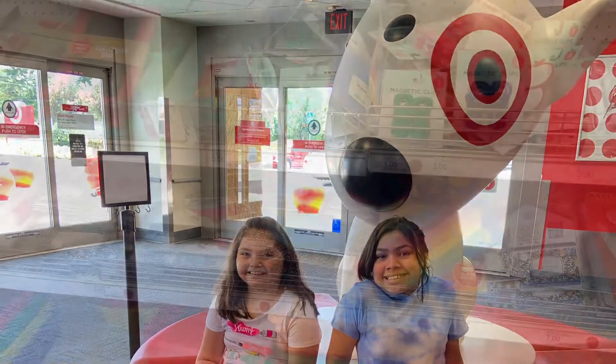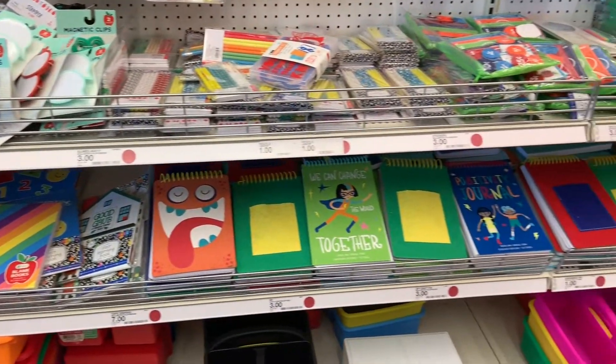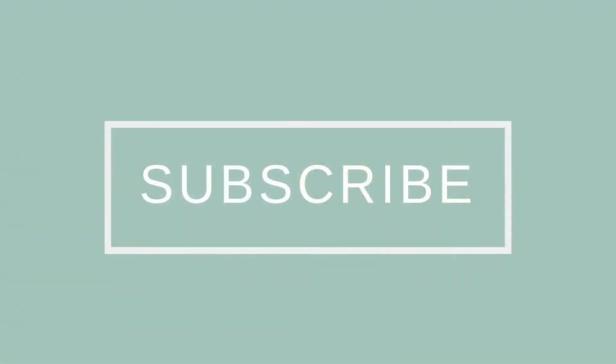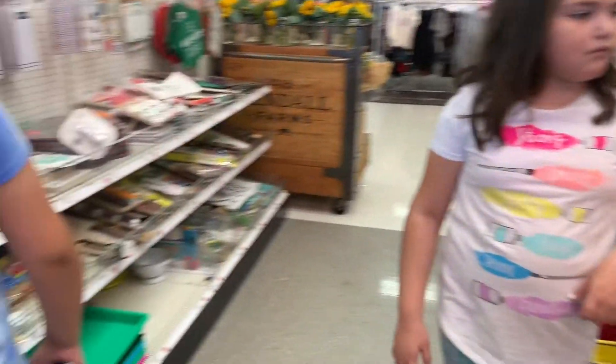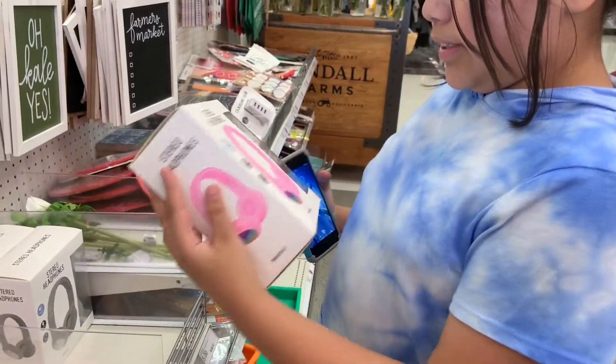Hey there, welcome back to Always Audrey! Today my nieces and I are going to take you on a fun trip for back-to-school shopping at Target. We're starting off in Bullseye's Playground, aka the dollar section.